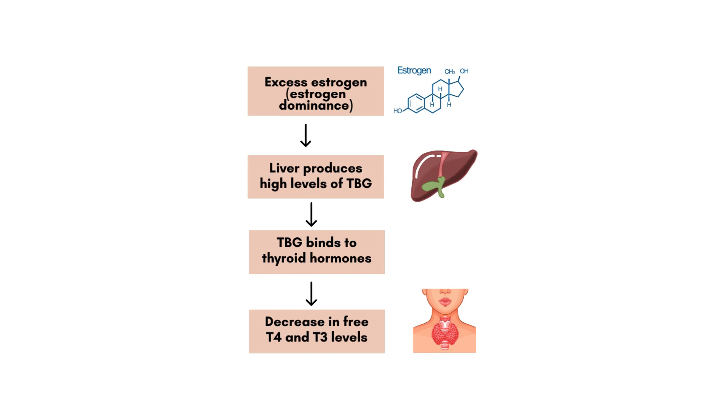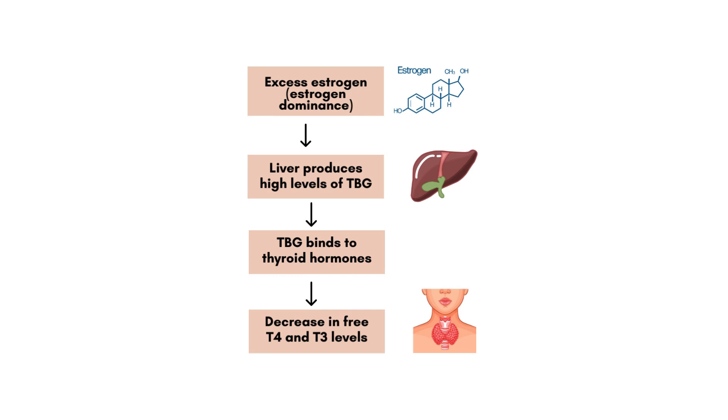Estrogen dominance can cause your liver to produce high levels of a protein called TBG — thyroid binding globulin. This TBG can attach itself to the free thyroid hormones circulating in your bloodstream. Your free thyroid hormones are normally fed to your cells to increase your metabolism and fuel various activities in your body. But when TBG binds to those free thyroid hormones, your active thyroid hormone levels available to circulate in the bloodstream decrease significantly, and your cells are starving of thyroid hormone.